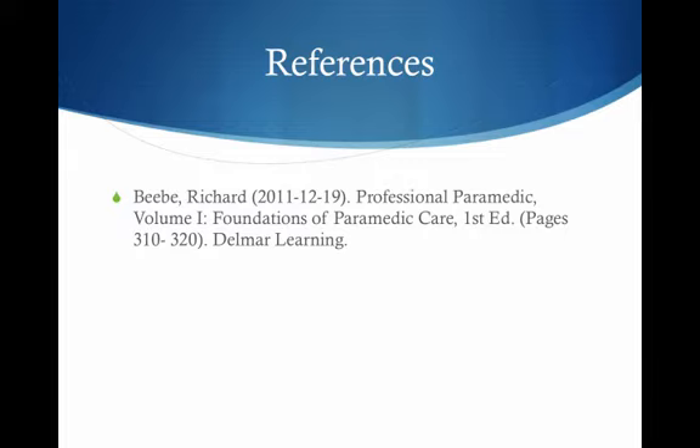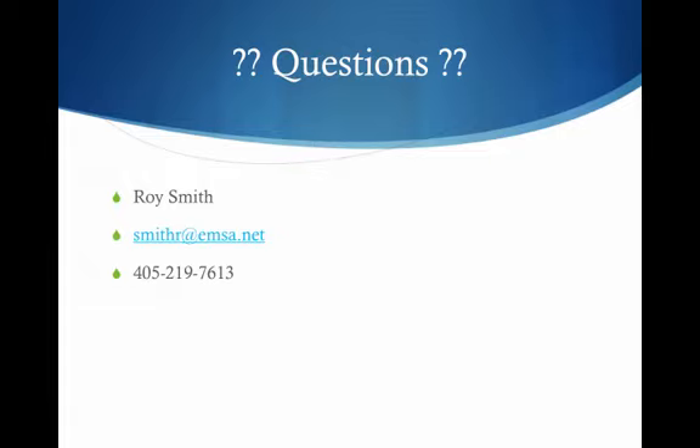References for this lecture were taken from Richard Beebe, Professional Paramedic, Volume 1, Foundations of Paramedic Care, First Edition, pages 310 to 320, Del Mar Learning. If you have any questions concerning this chapter, feel free to contact me. My name is Roy Smith — SmithR at IMSA.net or 405-219-7613. Thank you.